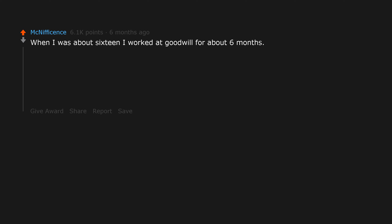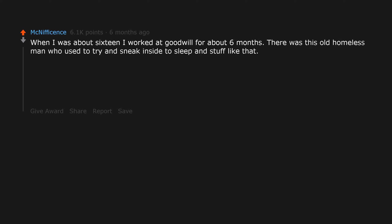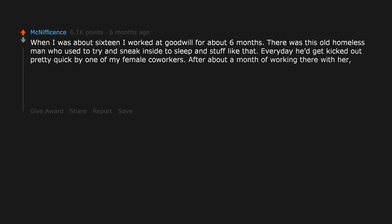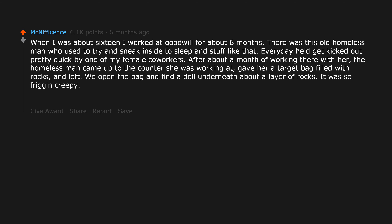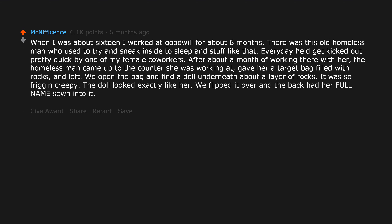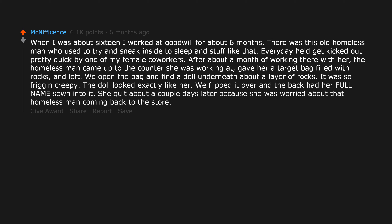When I was about 16 I worked at Goodwill for about 6 months. There was this old homeless man who used to try and sneak inside to sleep and stuff like that. Every day he'd get kicked out pretty quick by one of my female coworkers. After about a month, the homeless man came up to the counter she was working at, gave her a Target bag filled with rocks, and left. We opened the bag and found a doll underneath a layer of rocks. It was so friggin creepy — the doll looked exactly like her. We flipped it over and the back had her full name sewn into it. She quit about a couple days later because she was worried about that homeless man coming back to the store.